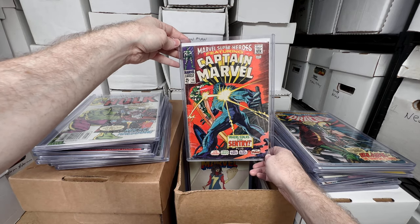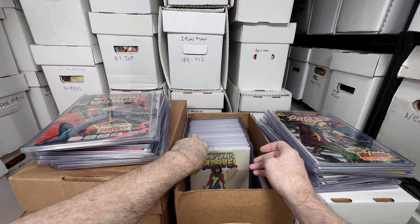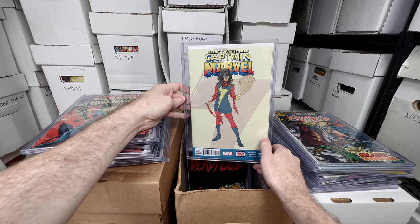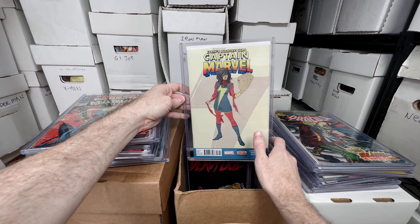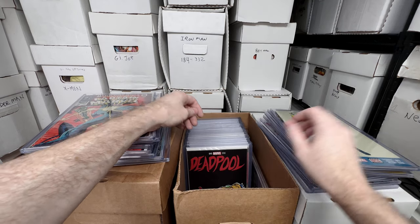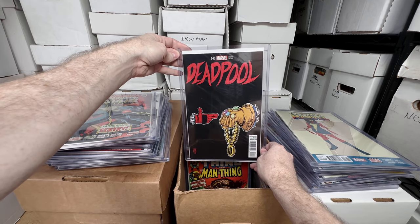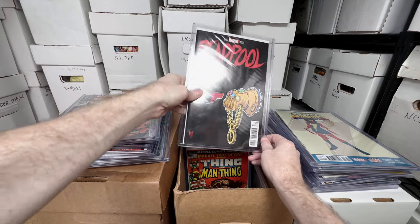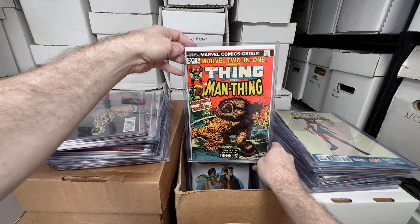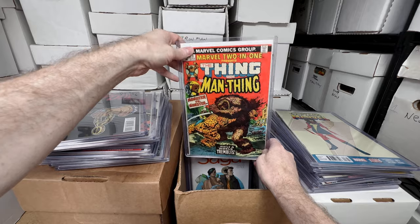Captain Marvel number 13 — I believe that's the first appearance of Carol Danvers. Captain Marvel 17 second print — this is the rare Kamala Khan cover. I believe that's her first appearance or first full appearance. This is quite an expensive comic these days, not as much as at the peak but still has quite a bit of value. Deadpool 45, the hip-hop variant cover — that one's pretty valuable. Marvel Two-in-One number one — I love this, Man-Thing and the Thing, awesome cover, one of my favorite series.